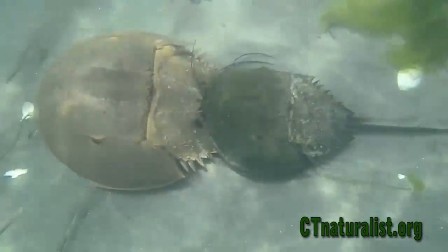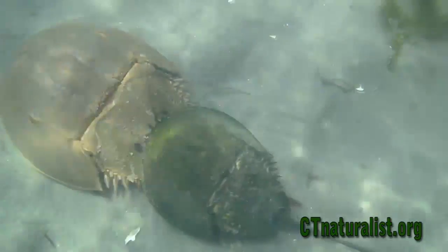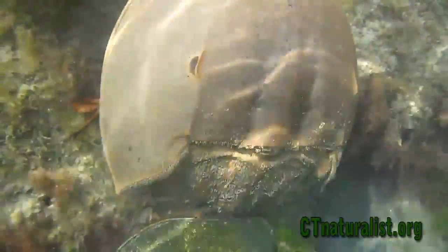Along the bottom of a salt pond, two horseshoe crabs are breeding. These two have migrated inland from deeper ocean waters. The sand and shallow water along the shoreline is the perfect environment for the female to lay her eggs. The male clings to her back, and the female digs several holes in the sand. When the eggs are laid, the female continues walking, and as the male is dragged over the clutch, he'll fertilize them externally.